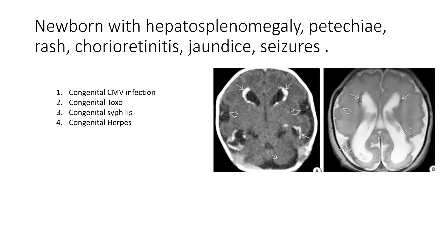These are CT and MR images of a newborn with history of hepatosplenomegaly, petechiae, rash, chorioretinitis, jaundice, and seizures. The options are CMV, congenital toxo, congenital syphilis, and congenital herpes. On non-enhanced CT we see broadened sylvian fissures, periventricular calcifications, and cerebellar hypoplasia. The T2-weighted image shows ventriculomegaly, periventricular calcification, and a simplified gyral pattern — polymicrogyria. My best bet here is congenital cytomegaloviral infection.